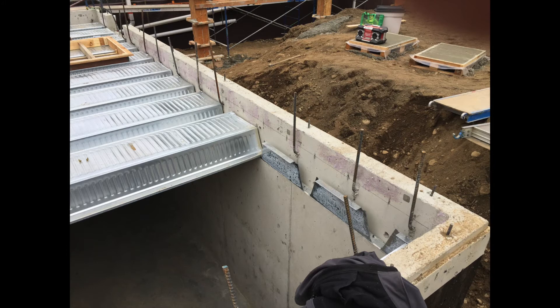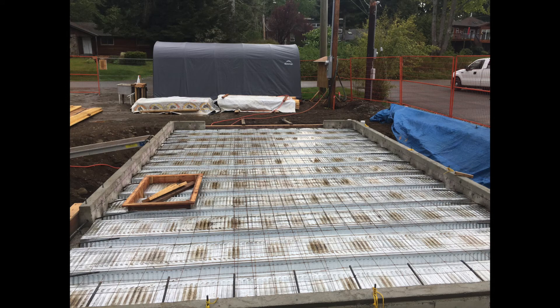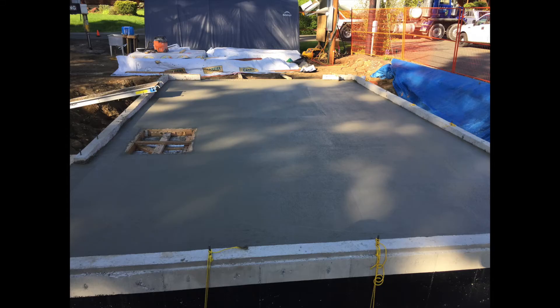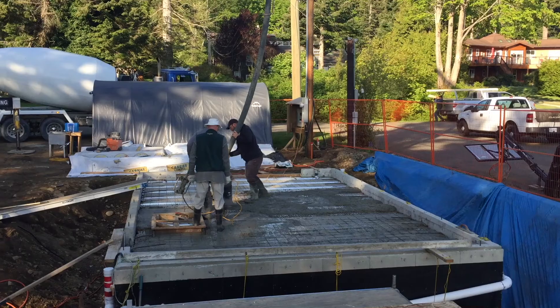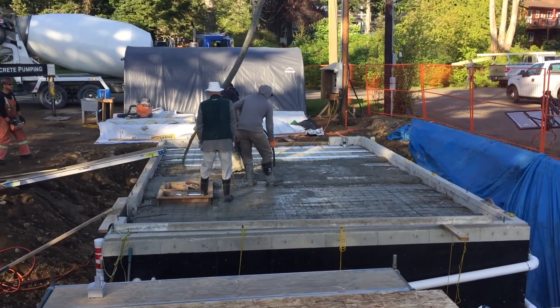Here you see the clever system used to support the floor of the garage — the ceiling of the cistern. These metal pans bridge across the span of the garage and have deep channels between them that form almost floor joists in the concrete. There you see the concrete as it's poured. The rectangle on the left-hand side is going to be the access hatch, which will allow us to get down into the cistern if we need to.